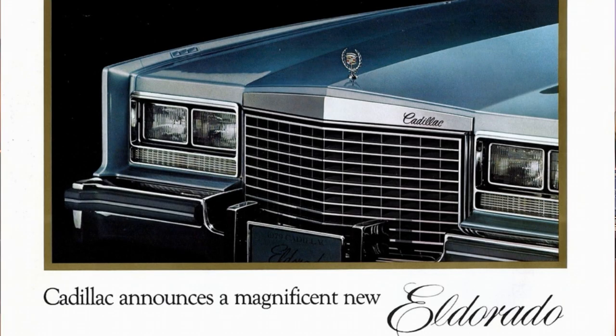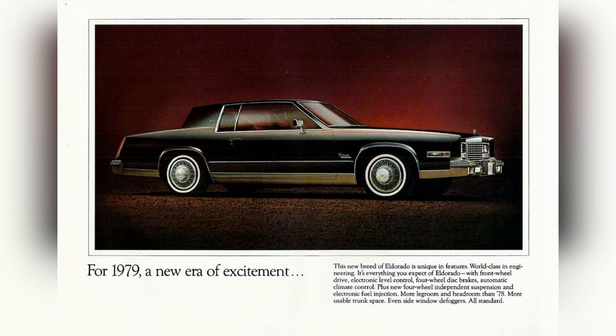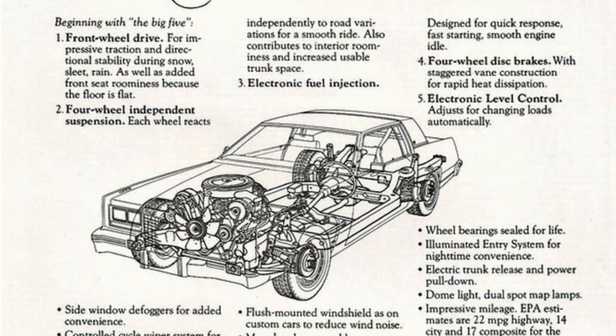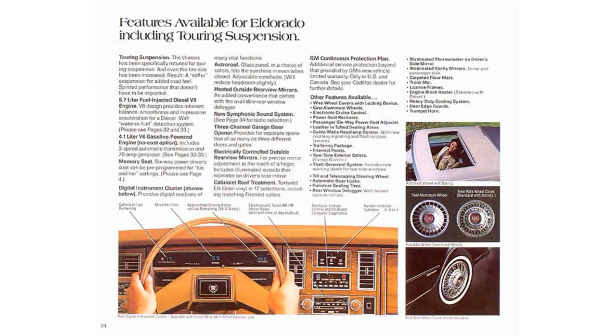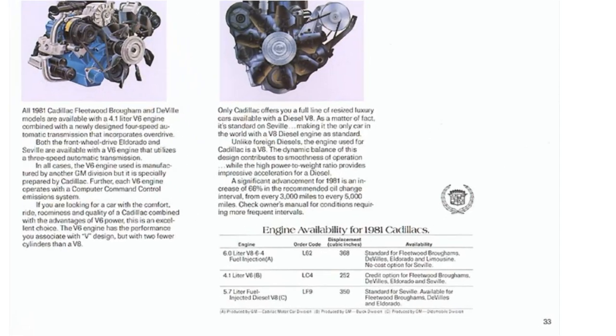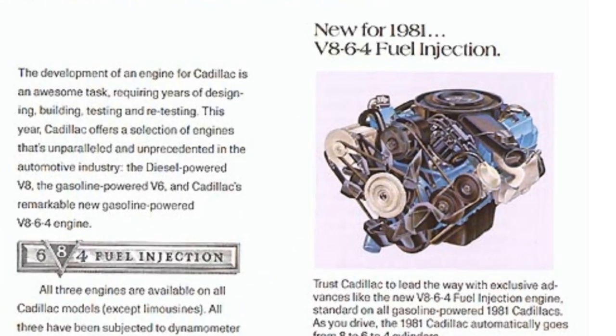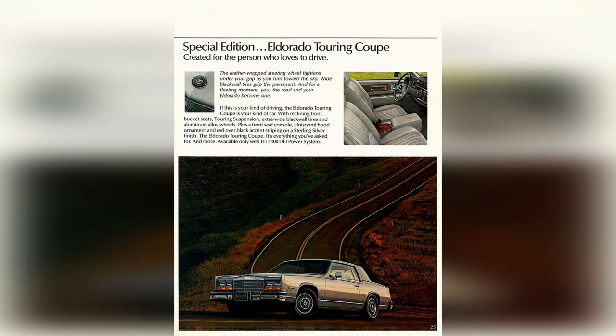In 1979, the Eldorado, now in its 10th generation, continued to share the E-body platform with the Riviera and the Toronado. Wheelbase was shortened from 126 to 114 inches, and overall length from 224 down to about 204 inches. The car received independent rear suspension to help keep the rear seat and trunk space in spite of the reduction in length. By 1981, there was an option for full digital instrumentation. During its run, it offered multiple engines, from a 6-liter V8 down to its first V6, a 4.1-liter from Buick in 1981 and 1982. Initial transmissions were 3-speed and then a 4-speed in 1984. Notably, it had the 864 variable displacement engine. In 1982, they began offering the Eldorado Touring Coupe with heavier-duty suspension, larger tires, and trim options as a driver's car.